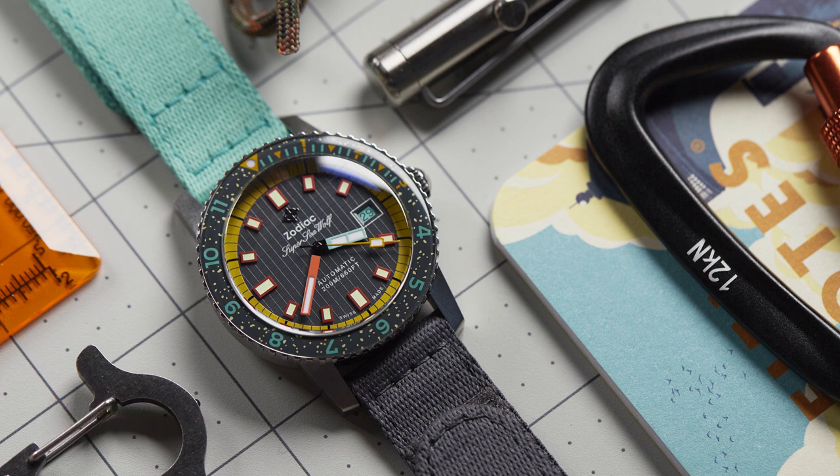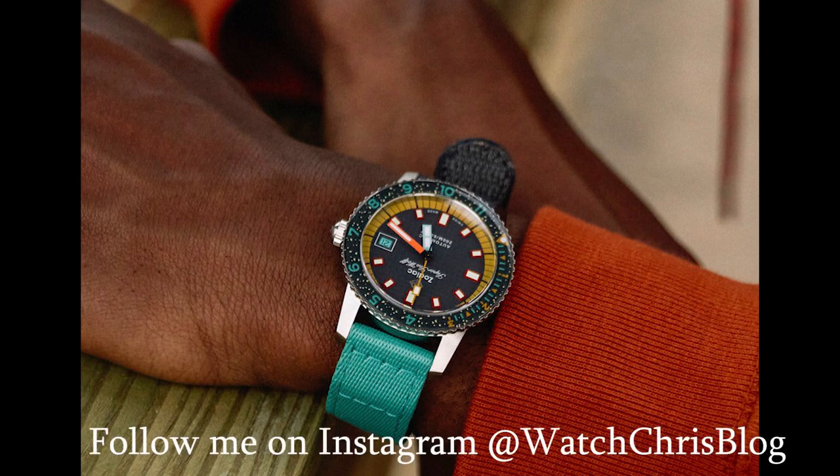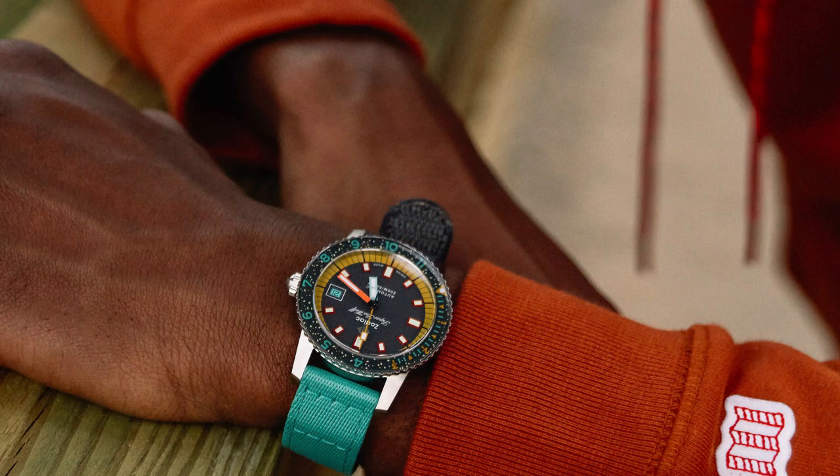Worn & Wound say they took a lot of inspiration from past Zodiac collaborations, like the Aquamarine Dream they recently did with A Blog to Watch with Ariel Adams — that watch was inspired by the color of the water in Nassau, Bahamas. For this watch, they went to the drawing board and according to Worn & Wound, the inspiration came from sneakers — not just any sneakers, rather ones with a modern outdoor hiking aesthetic.